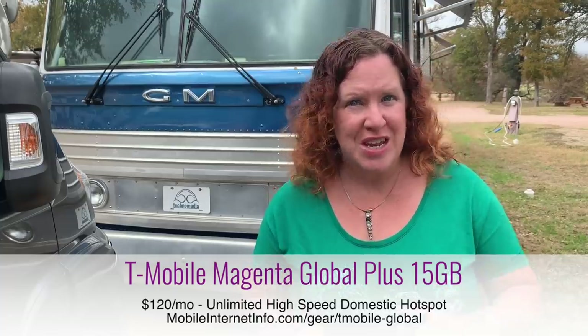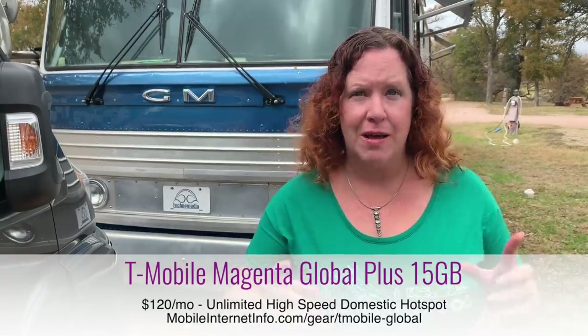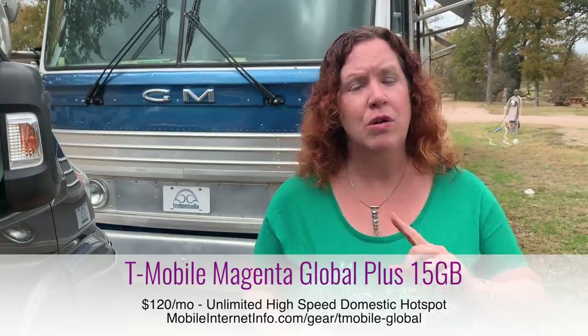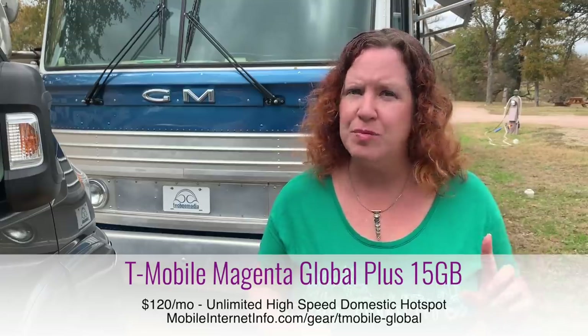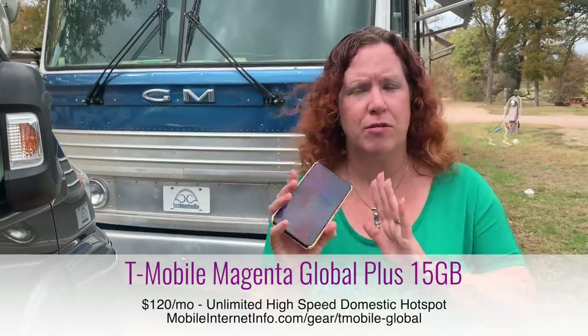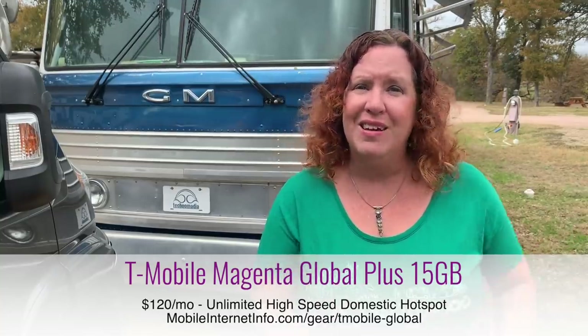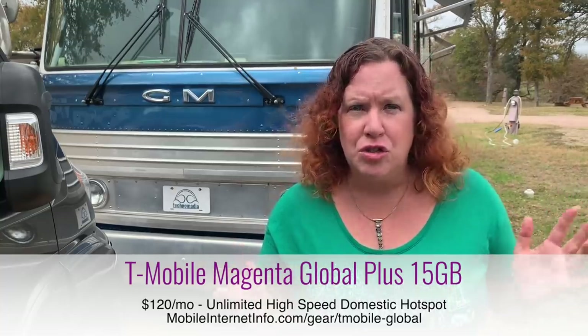T-Mobile offers a direct postpaid plan — the Global Plus 15 Gigabyte plan. Despite the confusing name, what matters for US users is that it is the only T-Mobile plan offering unlimited high-speed mobile hotspot use off a smartphone. It is not available on mobile hotspot devices. It costs $120 per month, and if you use more than 50 gigabytes in a month, at least half of your usage must be on-device smartphone usage.